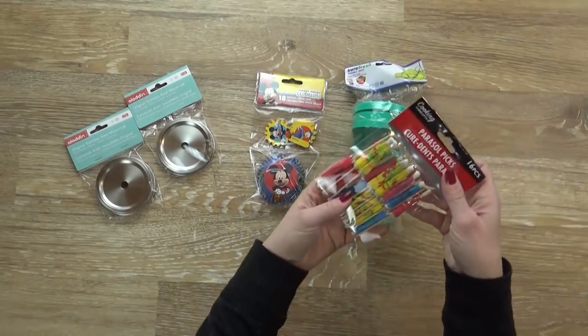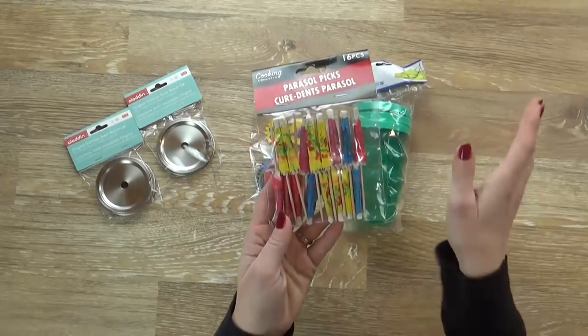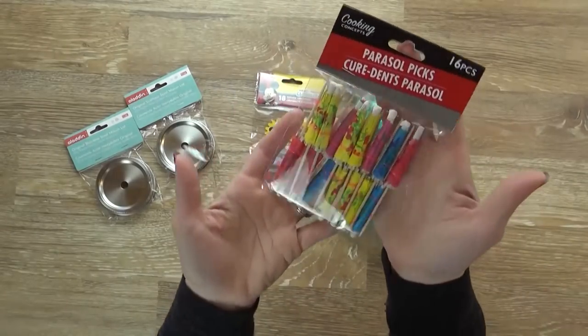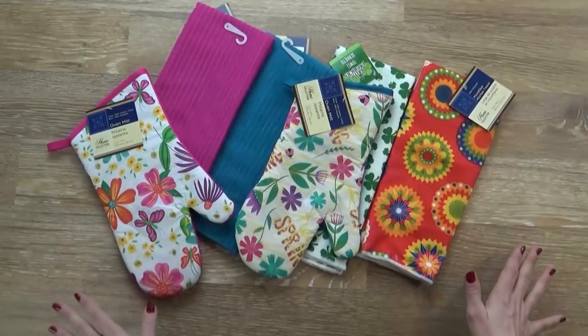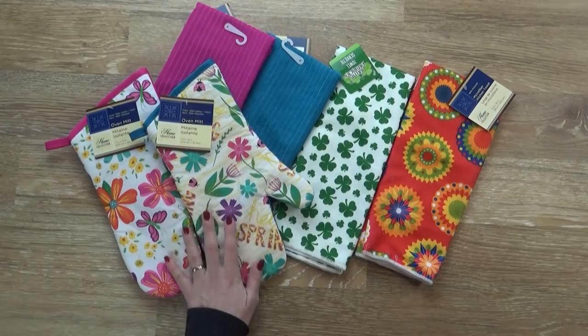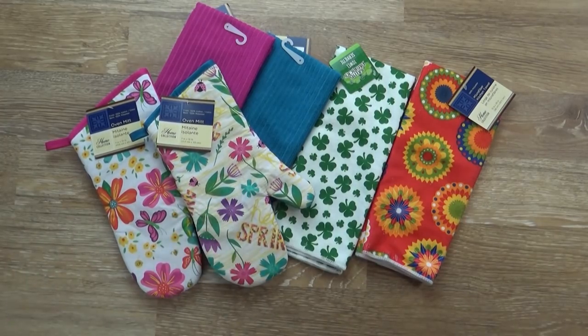I was really excited to find these little parasol picks. I would love to do a sort of luau Hawaiian-themed lunch for the kids one day, and they're gonna love having these. Next up I have several new kitchen towels and oven mitts. I just love the seasonal ones at the Dollar Tree — I use these a lot in my cooking videos and just around the house in general.